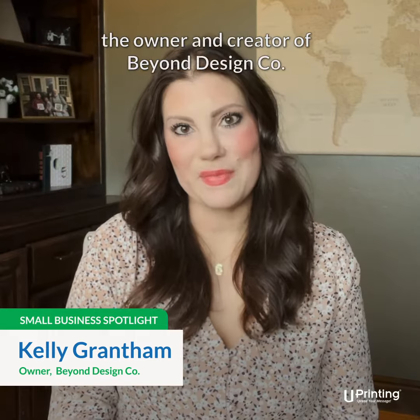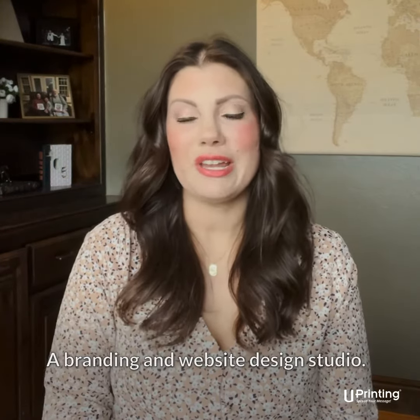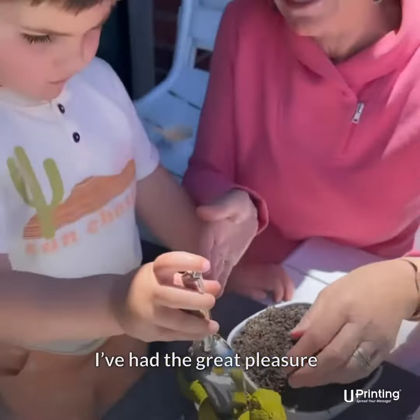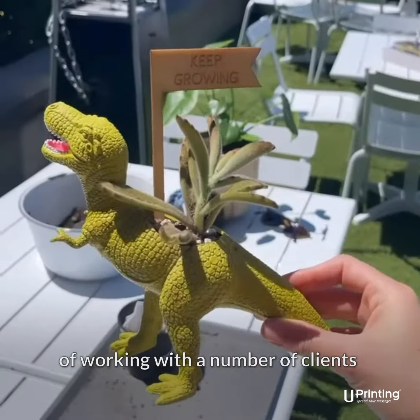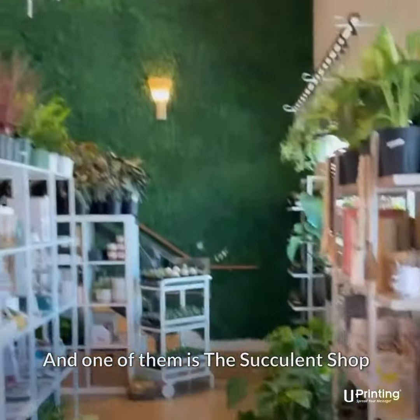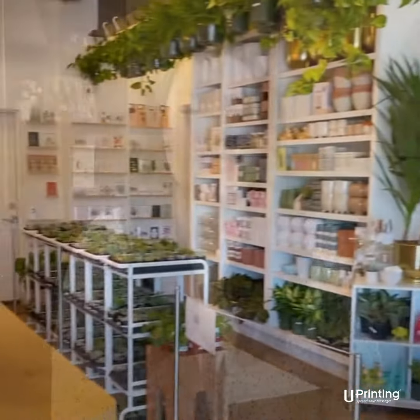Hello, I'm Kelly Grantham, the owner and creator of Beyond Design Co., a branding and website design studio. I've had the great pleasure of working with a number of clients across the country in a variety of industries, and one of them is The Succulent Shop, which is located out of Broken Arrow, Oklahoma.